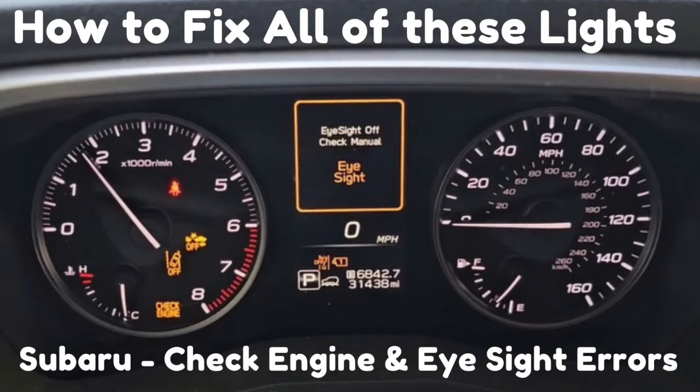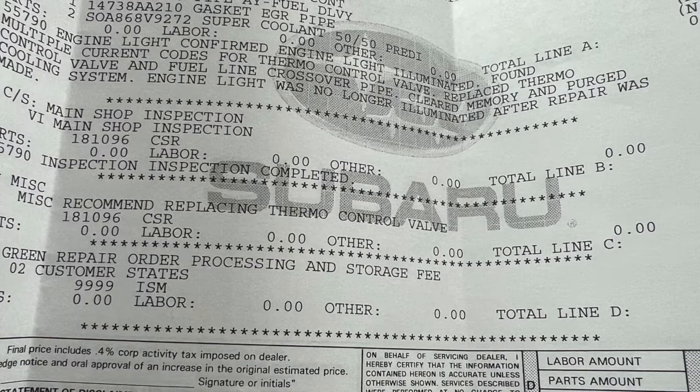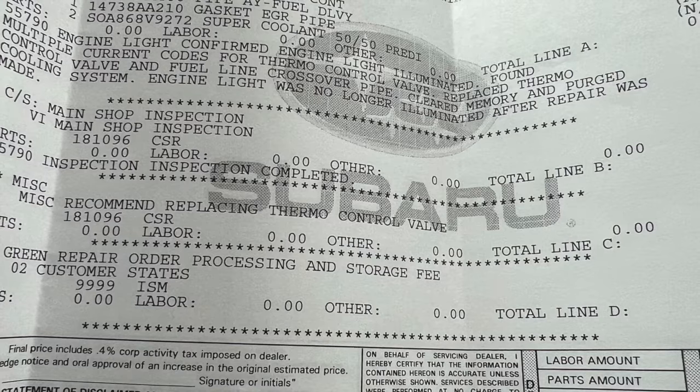I recently had all these lights show up on my 2019 Subaru Forester. I had the vehicle towed to the dealership. The dealer ran the codes and determined that the vehicle needed a new thermal control valve.